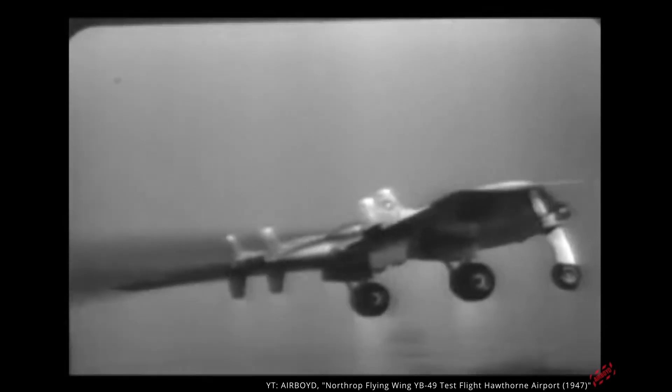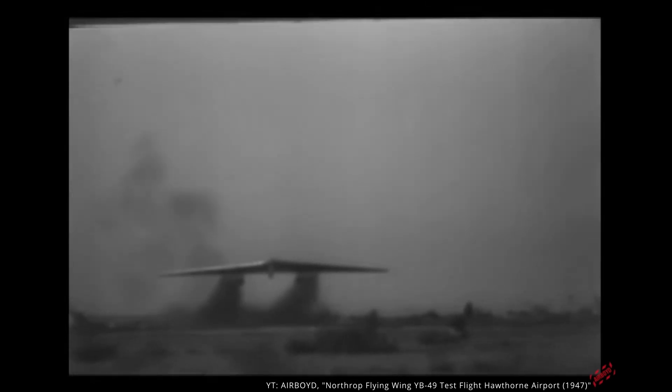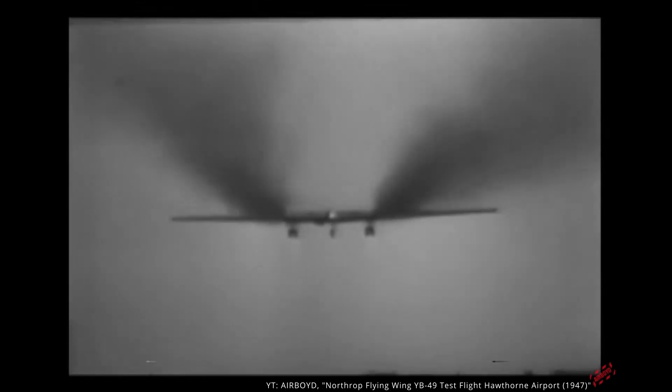Later, President Truman was in attendance at an air show outside of Washington, D.C., and was amazed by the YB-49. He said, "I think we ought to buy some," and he even arranged for one to fly past the Capitol. He was unaware that this was the exact plane he'd just cut funding for. Despite this post-mortem interest from Truman, the YB-49 was not revived.